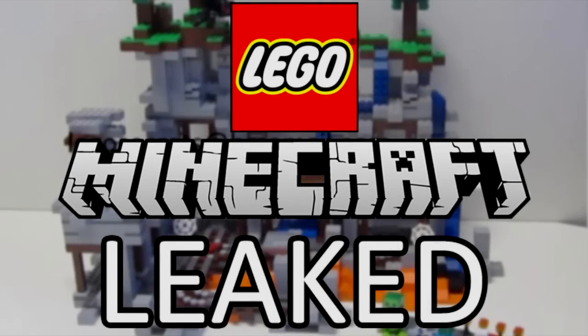Hello there LEGO fans, welcome back to the Groove Bricks channel. Today we're back with more LEGO Minecraft news. As you may know, yesterday LEGO Secrets revealed images of two LEGO Minecraft minifigure scale sets called The Cave and The Farm.